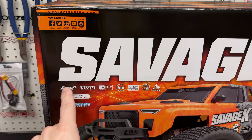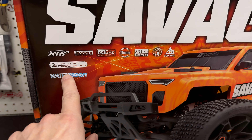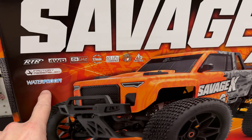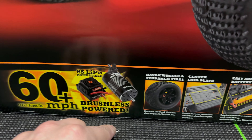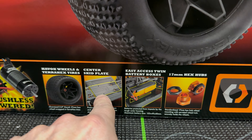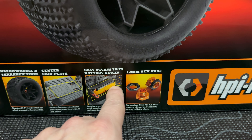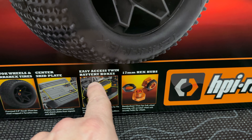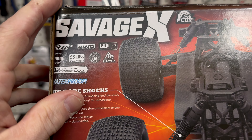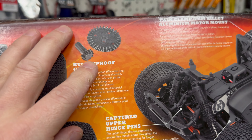Quickly going over the Savage X box — you can see over here we've got RTR, four-wheel drive, 2.4GHz, 17mm hexes, 6S LiPo, electric, factory assembled. I didn't notice waterproof before — that might not seem all that new to a lot of people, but I didn't think this truck had a sealed receiver box. So maybe they've changed up their receivers and they're now waterproof. Down here you've got 60 miles an hour, 6S compatible, your ESC and motor. You've got a center skid plate — back in the day the original Savage was all open, you always had to buy an RPM skid for it. You have easy access twin battery boxes with Velcro, and your 17mm hexes with the hex and wheel nut. You also have the bulletproof gears — we'll get into that in more detail.